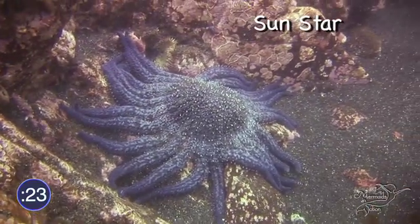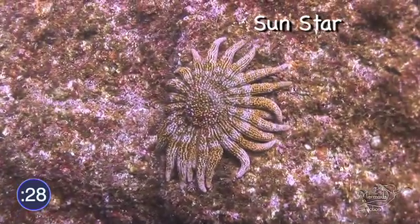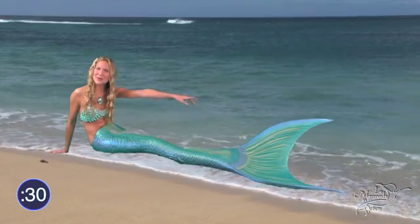Some starfish, like the sun star, have up to 40 arms. If they lose one, they can actually grow it back. How cool is that?